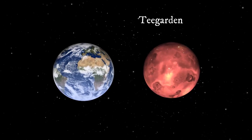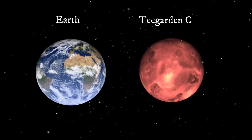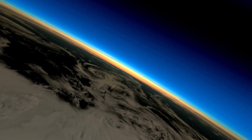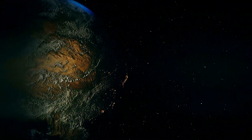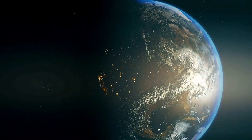Researchers are not sure what the atmospheres of the two planets are, but Teagarden b and c are tidally locked to their star, and a thin atmosphere could distribute heat and cold across the dark and light-dividing line. Scientists estimate that atmospheres with densities between one-third to 17 times that of Earth's could allow for liquid water to be present on the surface.